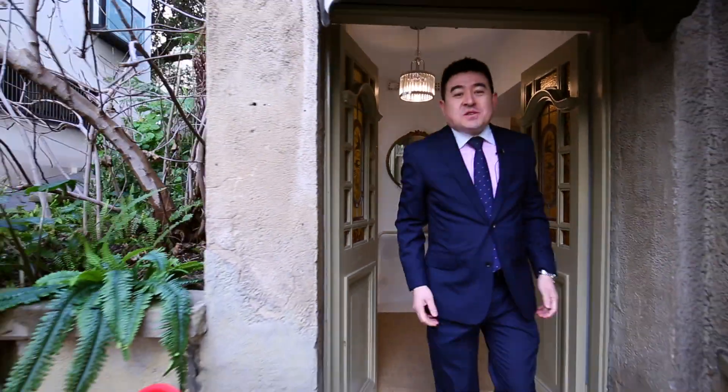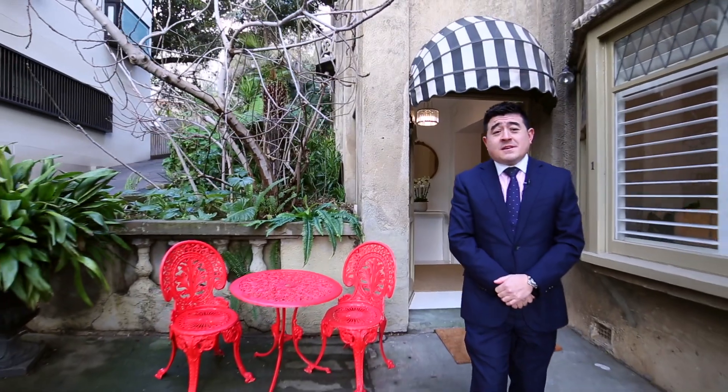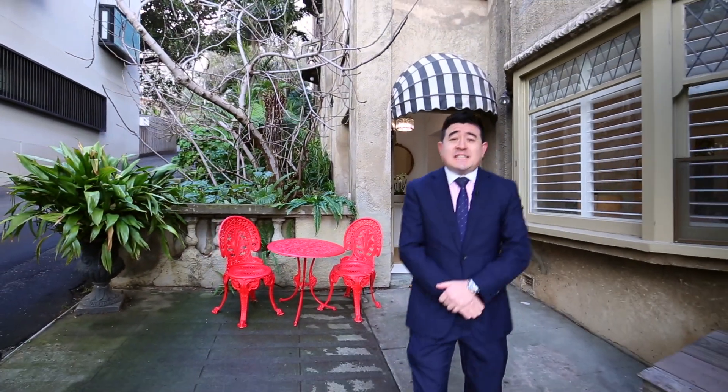Well, thank you for taking the tour. I can't wait to show you through one of our private appointments. For any further information, please don't hesitate to send me an email or give me a call. I'm Mark Konishi, Hocking Stewart Bell Property.